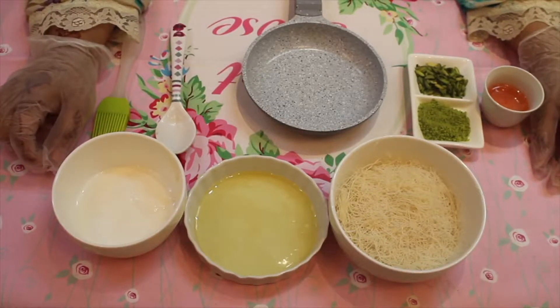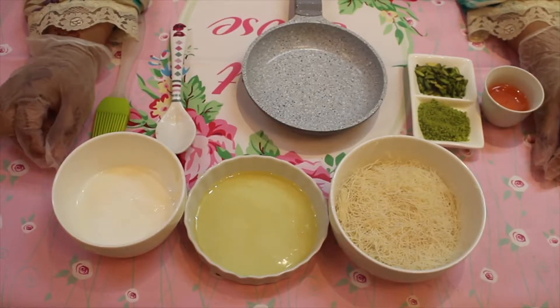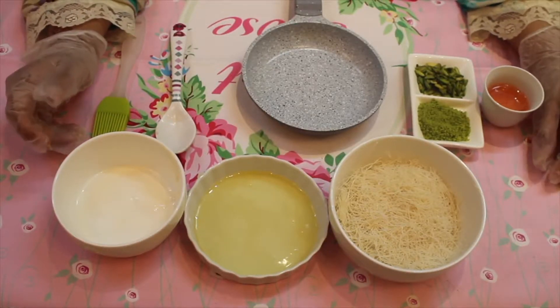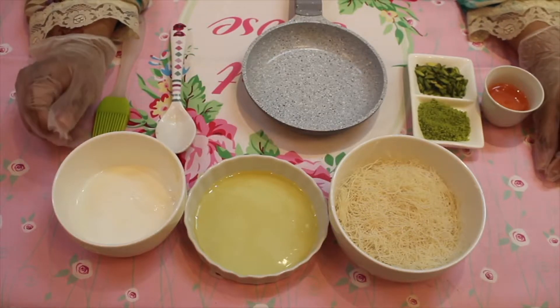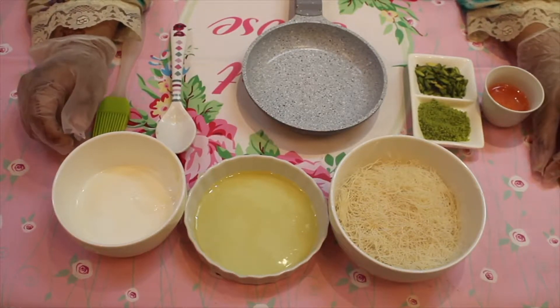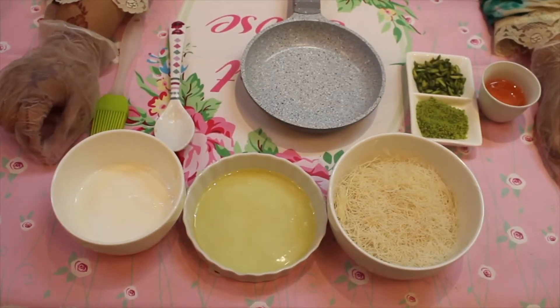Hi everyone, today I will make the most famous sweet in the Middle East, from Syria and Lebanon. It's called kanafa. Kanafa is a very easy and delicious sweet we can make anywhere.